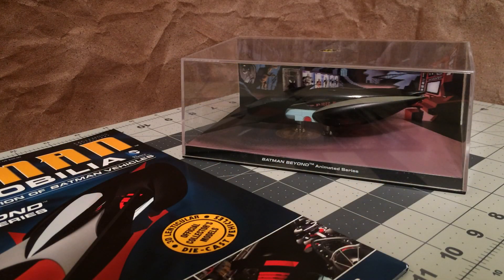Hey guys, I'm back with another Batmobile. This time we're going to be taking a look at one of my favorite models — this is the Eagle Moss Batmobile from the animated series Batman Beyond. I do love the design of this car.